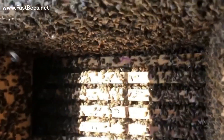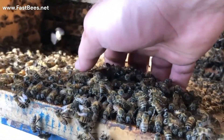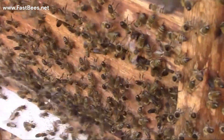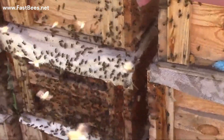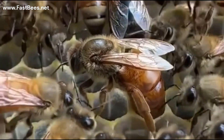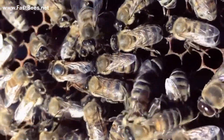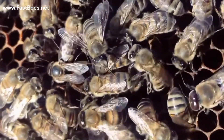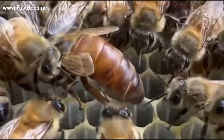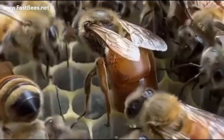Every bee in the hive knows her queen, even if she has never physically met the queen. How is that possible? There are around 30,000 to 50,000 bees in the hive, and each of them knows the queen. Look at these bees around the queen — they are the attendants of the queen. They face the queen and touch her with their antennae.